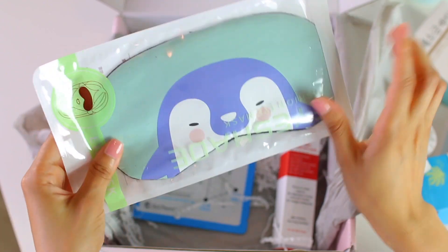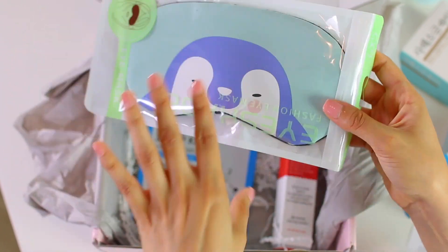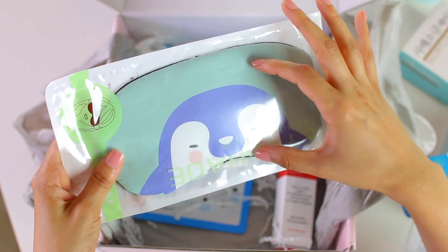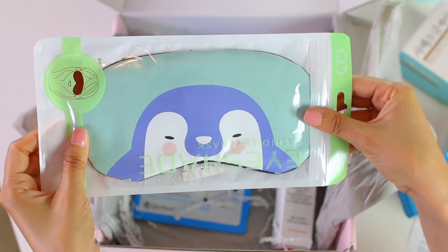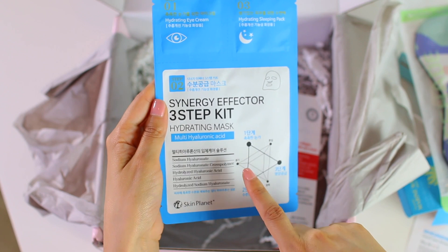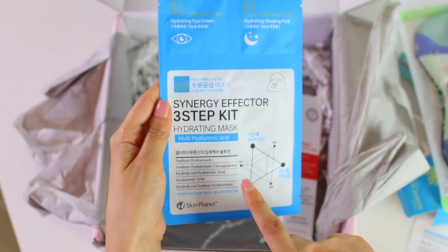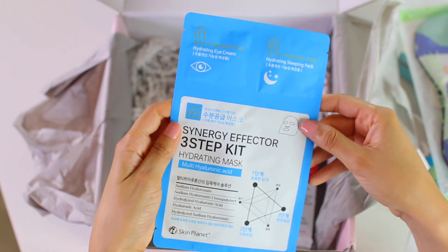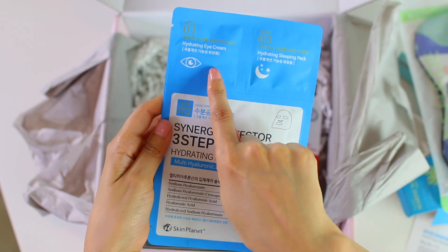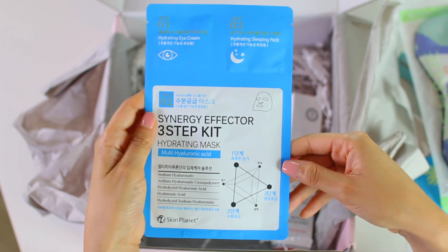Next is this adorable little sleep mask, which just has this cute little penguin on the front. It's a sleep mask so that you can get your beauty rest, and it's actually a pretty large size, so very, very cute. Next is this three-step sheet mask — it's the Synergy Effector three-step kit hydrating mask with hyaluronic acid. It actually does have an eye cream in here, so it's kind of a full face treatment mask, which I think is really cool. You have your eye cream, your sleeping pack, and then finally you do have the sheet mask at the bottom.